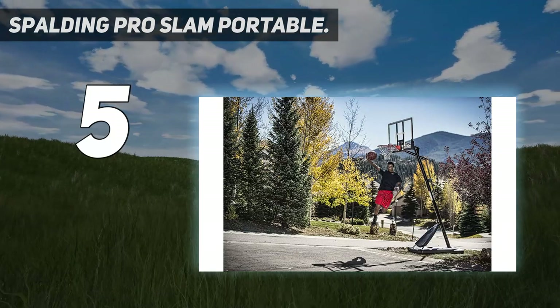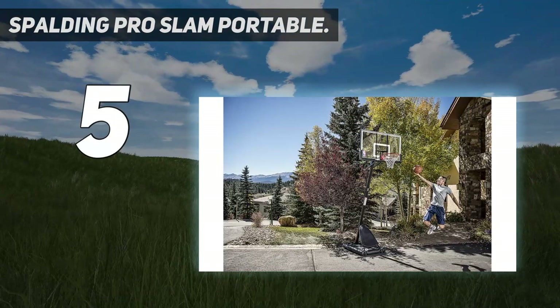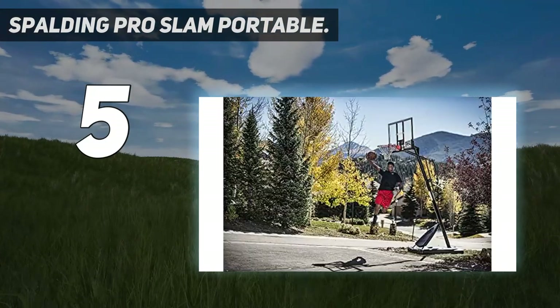Unfortunately, this product is not currently available, but we consider the Spalding Unisex Adult NBA Hybrid Basketball System as a good substitute.